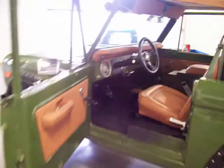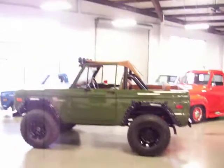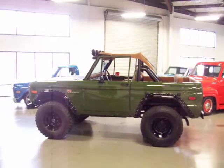She's a cruiser — perfect for the beach. If you've been looking for a sweet early Bronco classic, this is one you want to check out. If you have any questions, feel free to give me a call. Thanks very much.